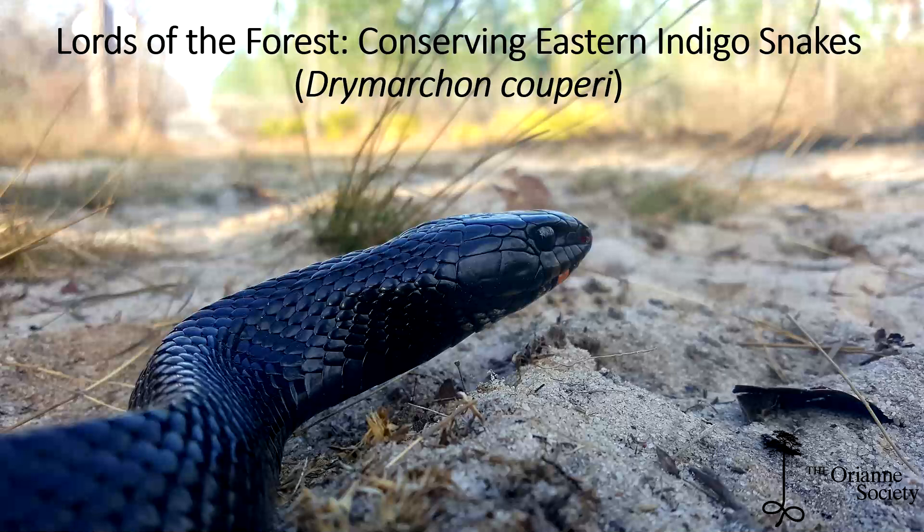I'll talk a little bit about eastern indigo snake ecology, just sort of tell you what an eastern indigo snake is, and then I'll spend most of my time talking about all the conservation work that has gone on for this species. And then at the end I'll bring it all together and look into the future and see whether all this conservation work is likely to be successful.